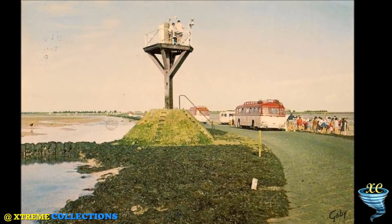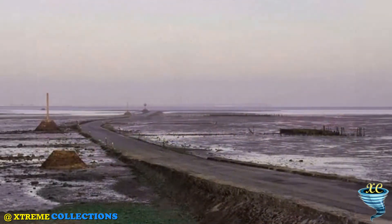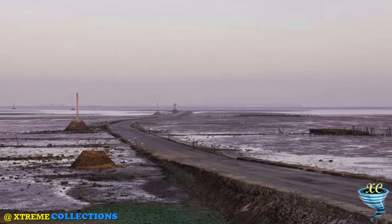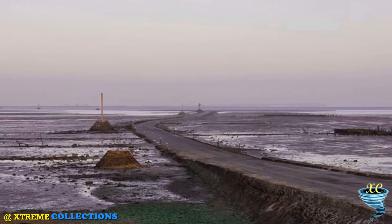The causeway also attracts a lot of shell seekers looking for edible shells. With low tide, you will see the French on the sea banks with their heads to the ground in search of all sorts of edible sea shells, which they will be eating at lunch with a delicious glass of the local white wine.